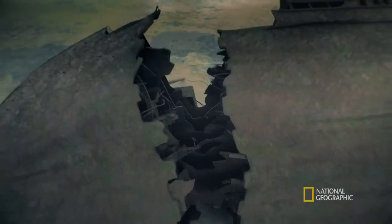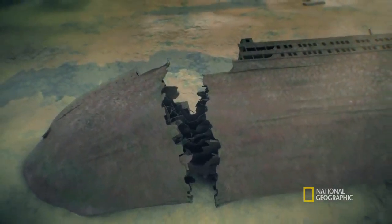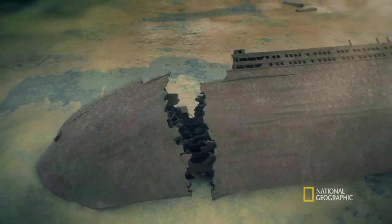The largest ship of her age, bigger than any cathedral. It's just on a different scale — it's just absolutely gigantic.